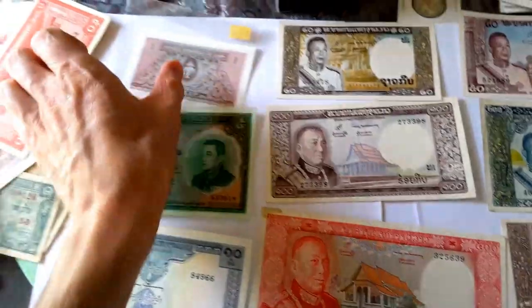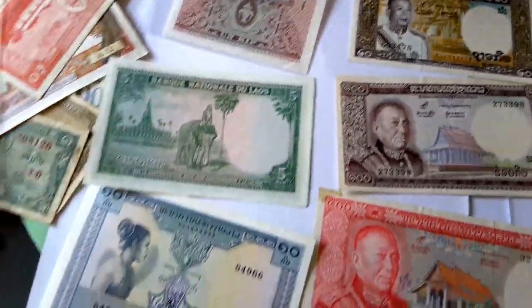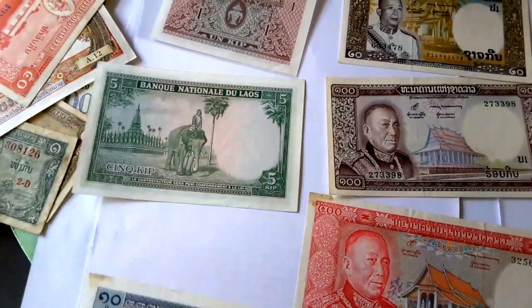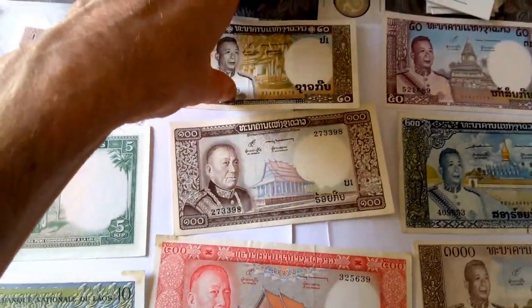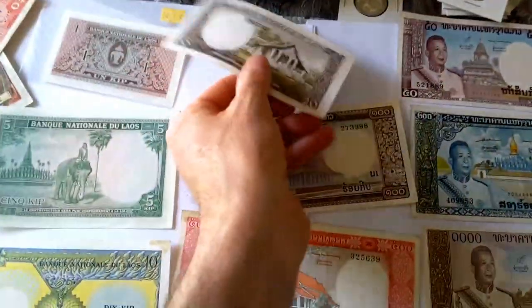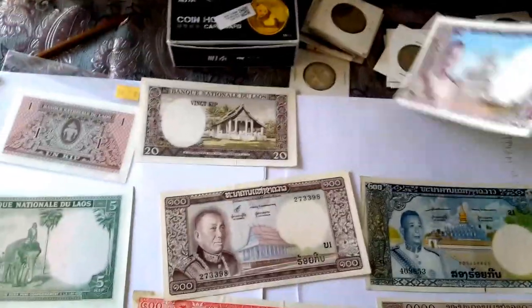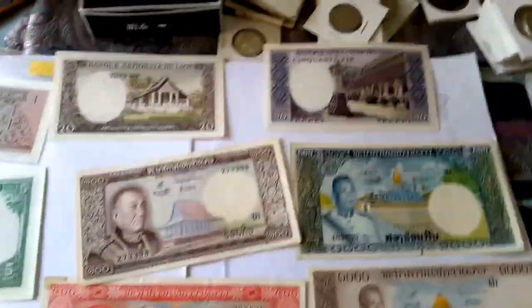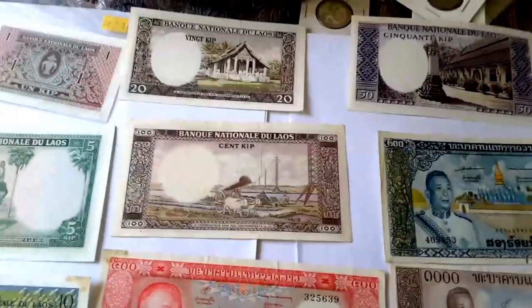If I turn these banknotes over — this one has a Lao design for the national coat of arms, another has a temple with an elephant, and this one has a geometric design. The 20 has another temple. The 50 has another temple — that's a beautiful one. The 100 has electricity and traditional transportation.